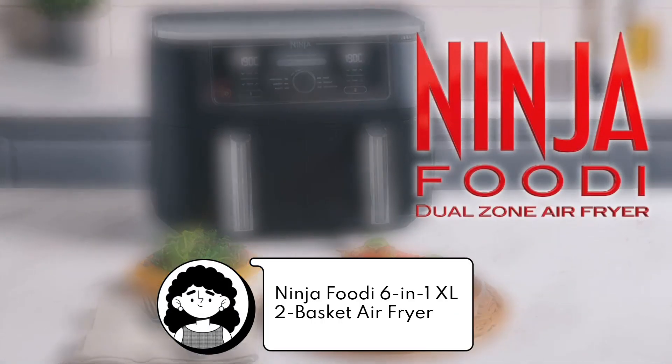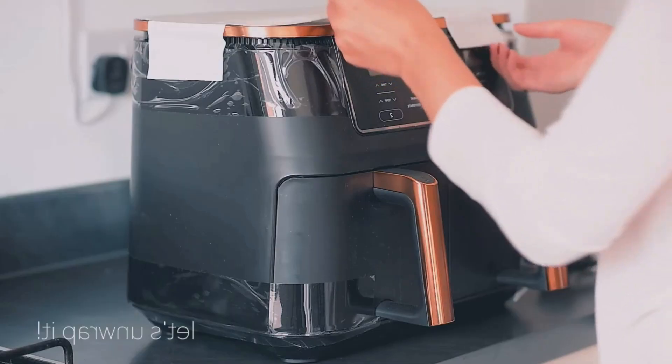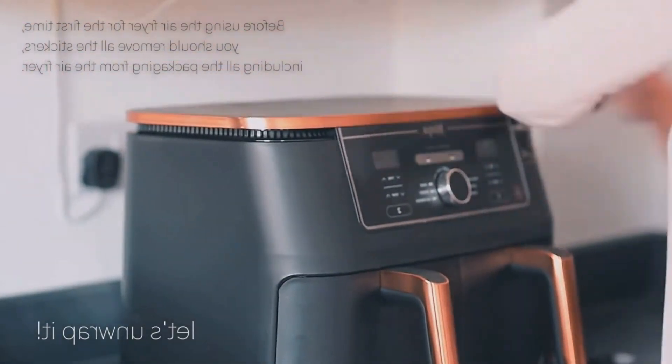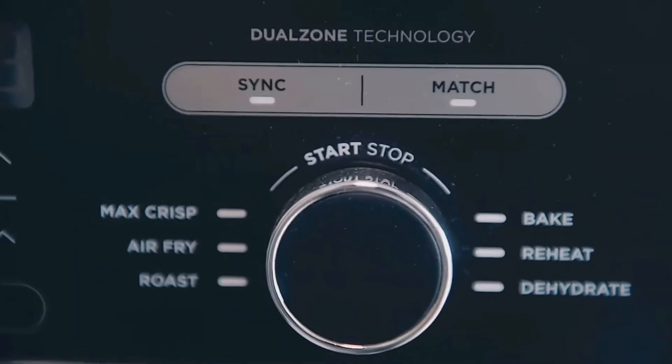Second is the Ninja Foodi 6-in-1 XL 2-Basket Air Fryer — not your average air fryer. With two independent cooking baskets, you can prepare two different dishes simultaneously, perfect for family meals and gatherings.